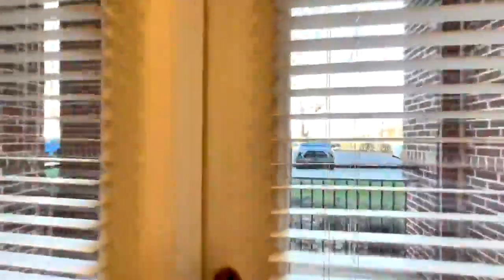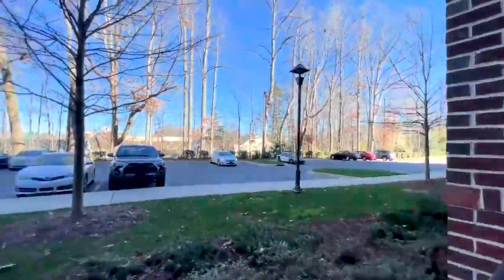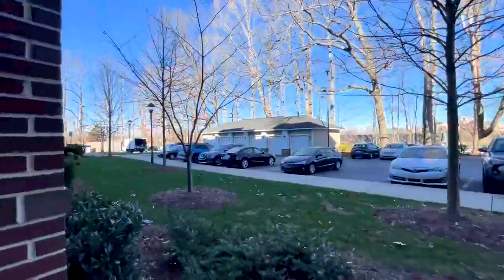Right outside we do have our balcony space. This apartment is going to be right off the parking area, so you're going to have really close access over here and get some nice fresh air.